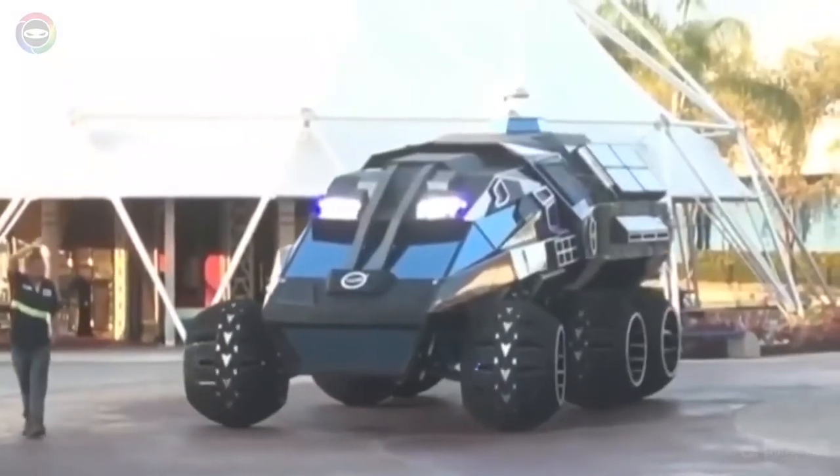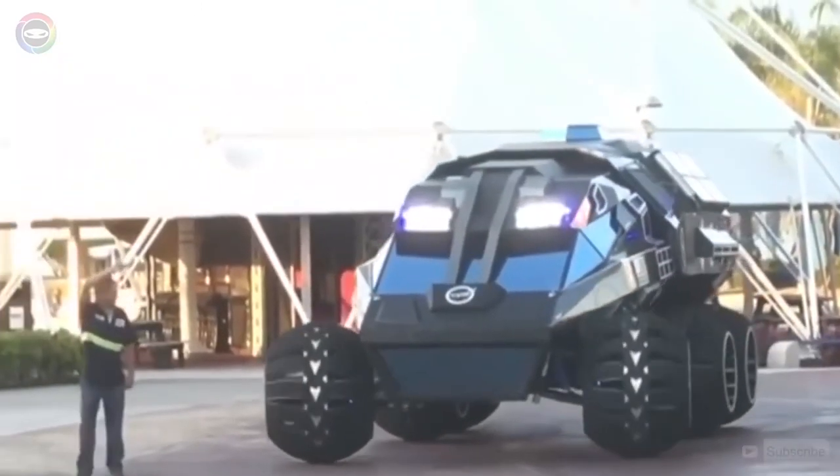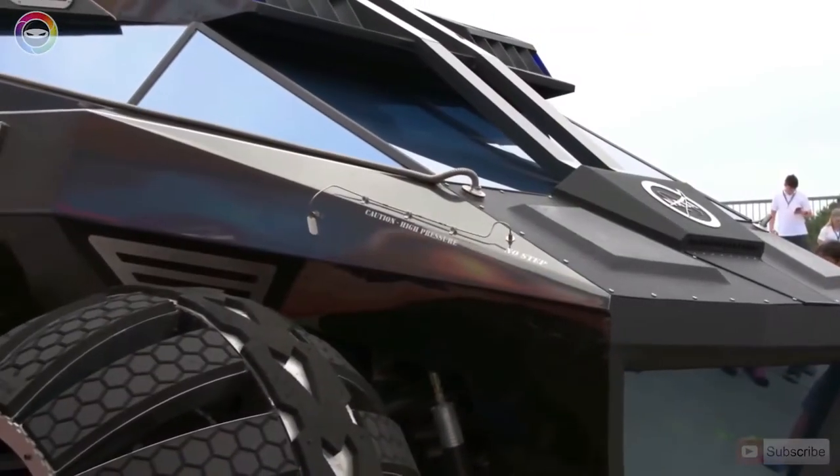This unusual vehicle was designed to move people around the surface of Mars, but it won't be able to ever fulfil this mission.